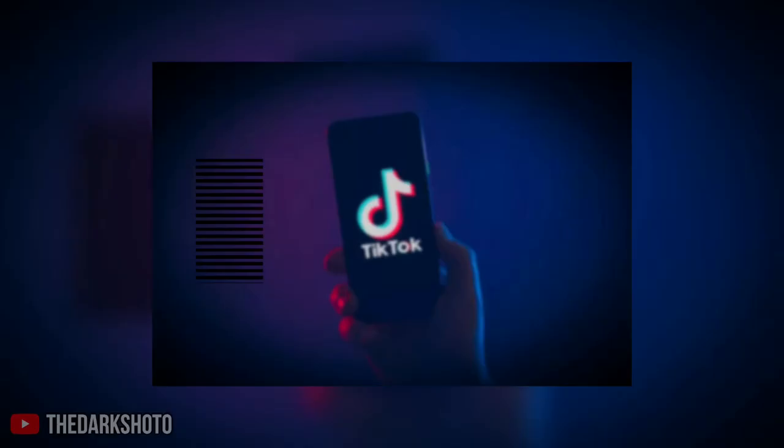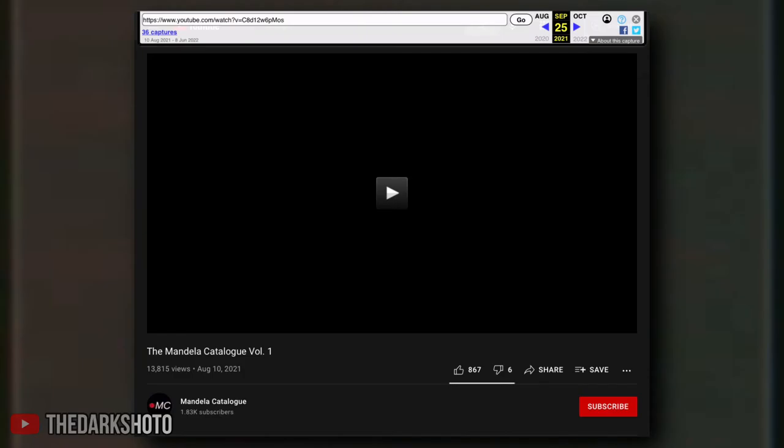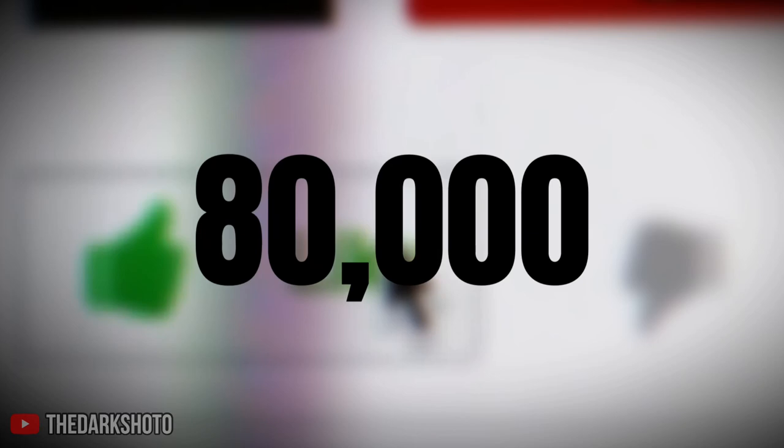A popular internet sensation on platforms such as TikTok and Discord, the Mandela Catalog was uploaded on August 10th, 2021. After a month since its upload it gained some traction, but after two months it had blown up. In just 17 days, the volume of the Mandela Catalog amassed approximately 80,000 likes.